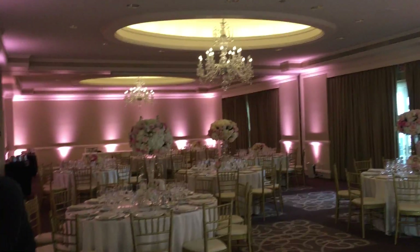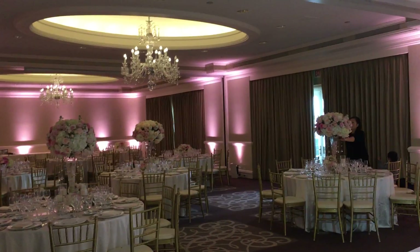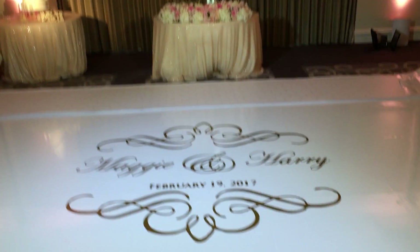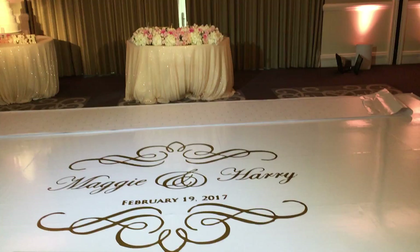This is Jack and today we are here at Ritz Carlton Pavilion Room for a 160-guest wedding. The boys did lighting — we have this blush pink lighting. We did a dance floor with a decal. Maggie and Harry, February 19th, 2017.